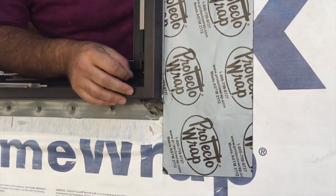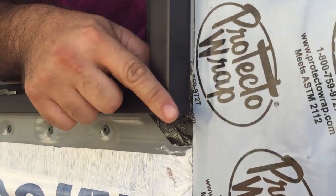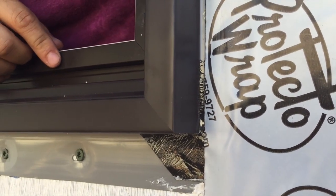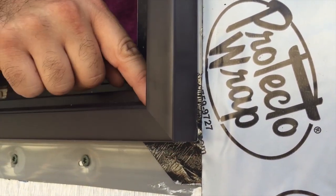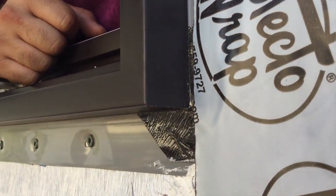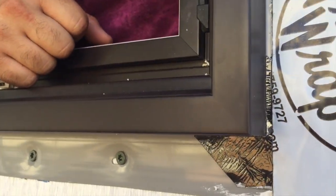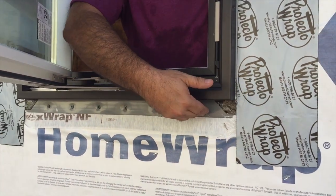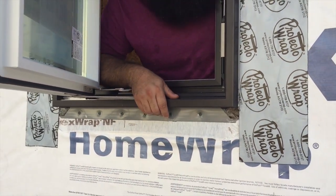One of the great features on these is they've got mitered corners just like a wood window. On some of the aluminum and vinyl windows, you'll see more of a welded look, whereas this really has that miter look just like you'd get in a wood window. In the flange here, you can see this is new construction, so it's got the flange on there for easy mounting.